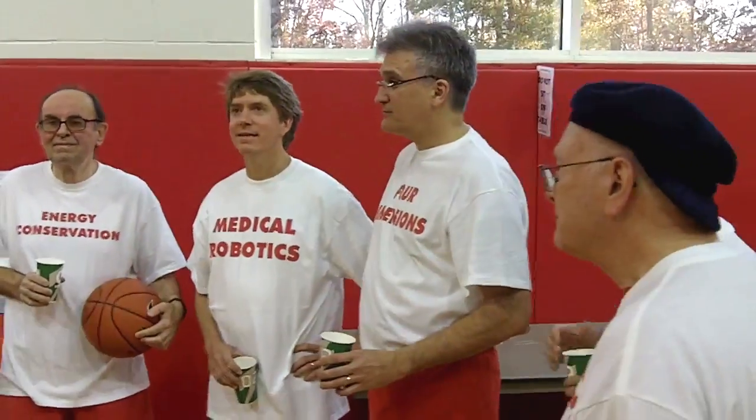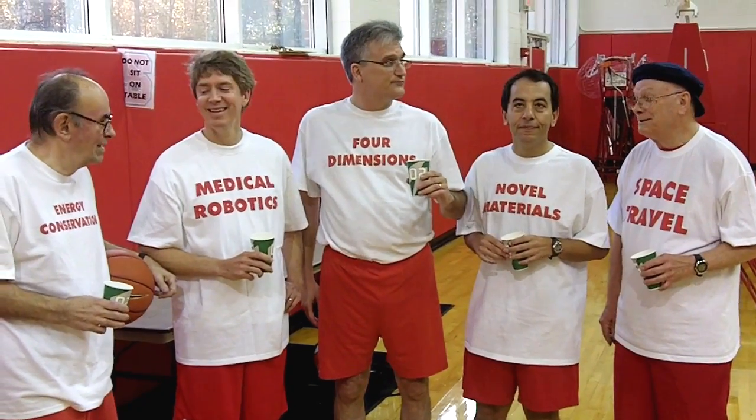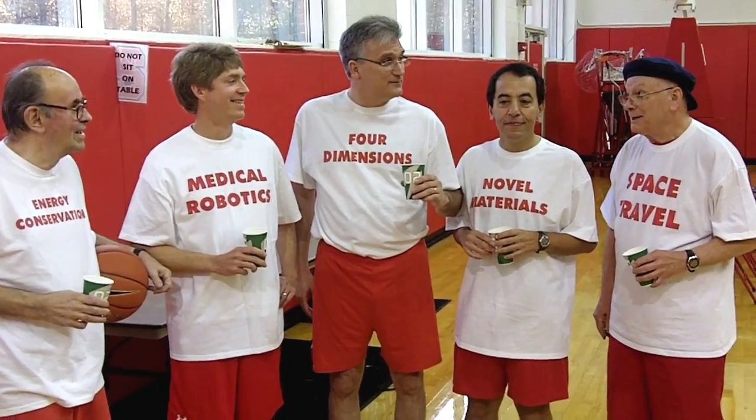Happy holidays to all you engineers and scientists out there, both practicing and future, from Mechanical and Aerospace Engineering at NC State.